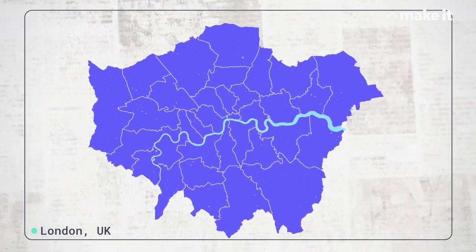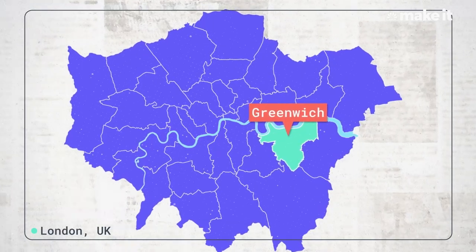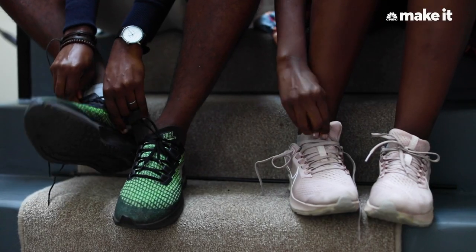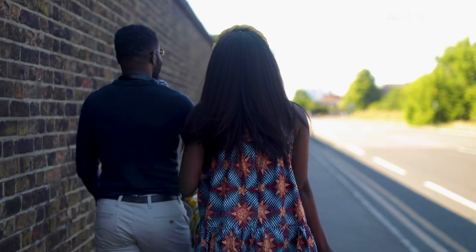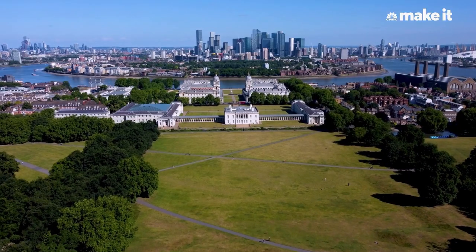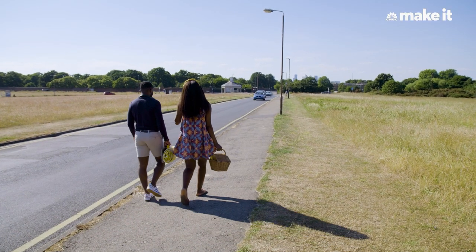We currently live in the beautiful Royal Borough of Greenwich. It's one of four Royal Boroughs in London and it's located in South East London. We chose Greenwich because it has great running trails — my husband and I are both runners. It's very dog friendly and we're hoping to get a dog soon. There's Greenwich Park next door which has amazing views of Canary Wharf and central London, and it's also very close to family.